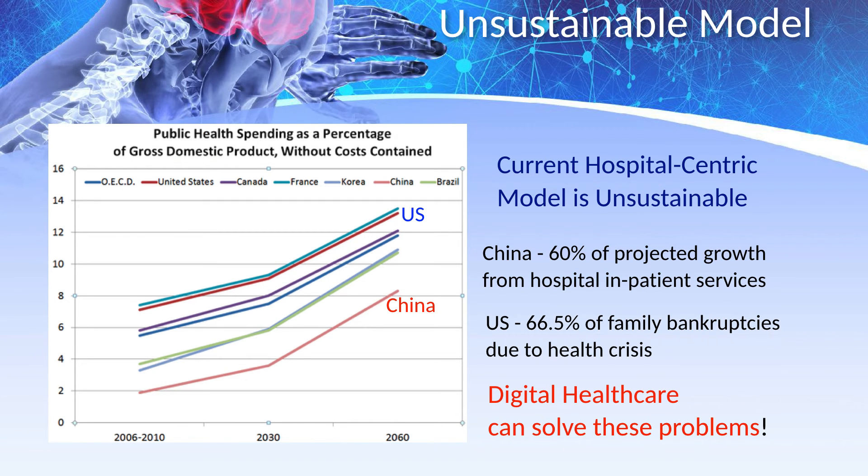The World Health Organization recommends a shift away from the hospital-centric model to a new model focused on more efficient and better patient outcomes centered on primary care. If there's no reform, health spending in China will increase at 8.4% per year, with more than 60% of the growth coming from hospital inpatient services. In the US, healthcare costs are already crippling the financial stability of many people, accounting for 66.5% of family bankruptcies. Healthcare costs consume too much of our productivity and create unsustainable financial instability. We must innovate to find a solution to these problems now.